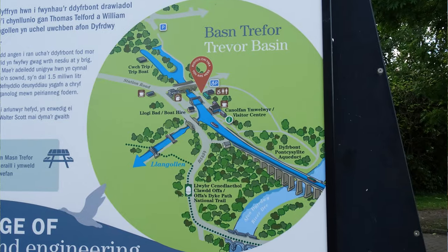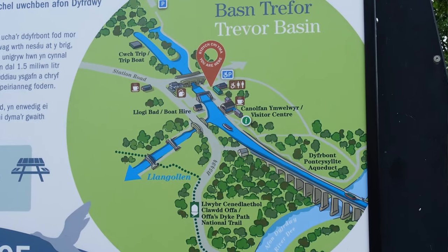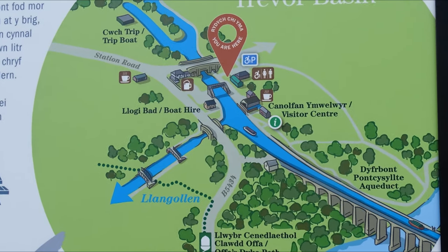So why build an aqueduct across the River Dee? The reason is this area had all the ingredients it needed to be a rich industrial area — coal seams, limestone, quarries and clay pits. What was missing was a trade link up to the industrial towns in the Midlands. Solving transport issues 200 years ago meant building a canal, so that's what they did.